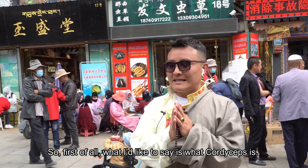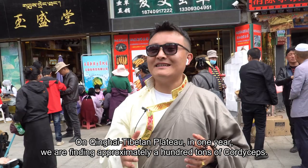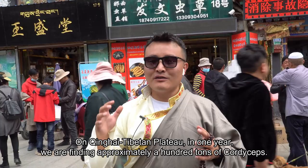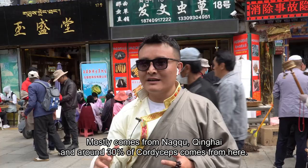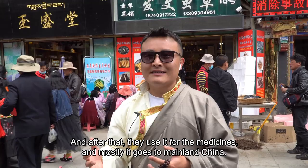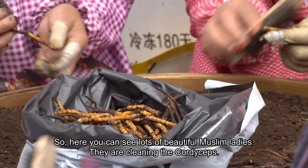First of all, what is cordyceps? Cordyceps is a combination of a worm, mushrooms, and plants. On the Tibet-Qinghai high plateau, we find approximately 100 tons of cordyceps per year. It mostly comes from Nakchu and Qinghai, and around 30% of that cordyceps comes here for trading. After that, it is used for medicines and mostly goes to mainland China, because Chinese people love cordyceps — it's good for your liver and lungs.